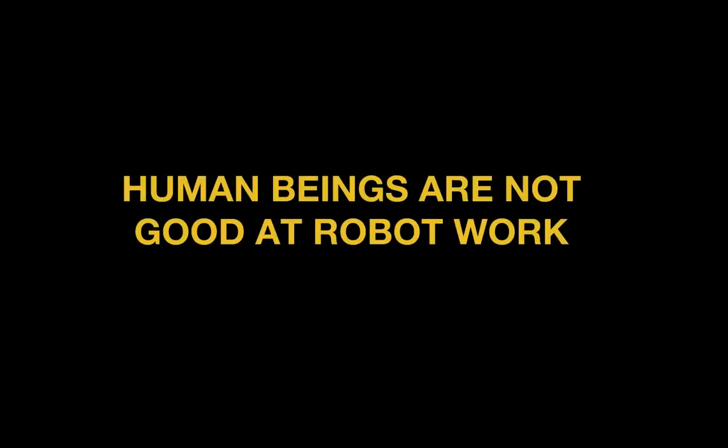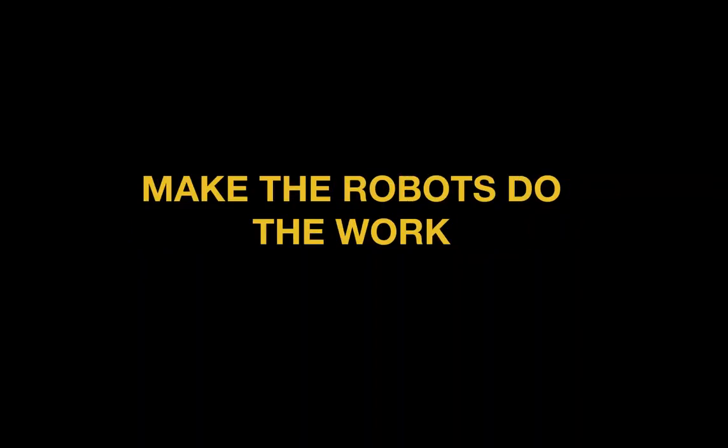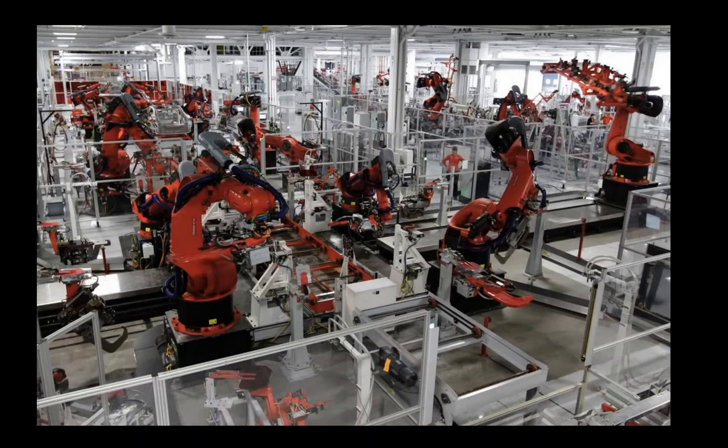There's lots of complexity, lots of detail, lots of tedium. The fact is, human beings are not good at robot work. So here at Pantheon, we want to make the robots do the work. Fast forward to today — this is what an auto plant looks like. You might see a human somewhere, but mostly robots are doing the work, and we can do that with websites too.